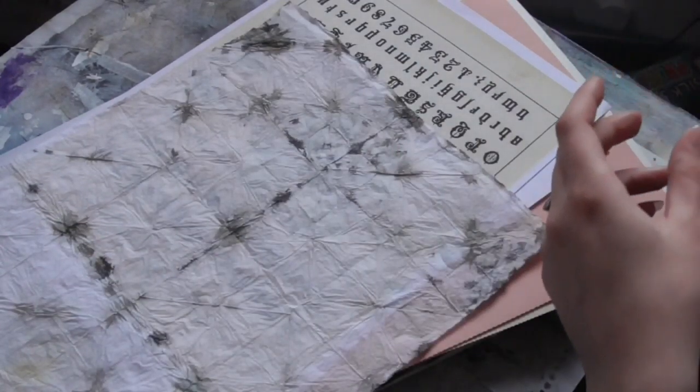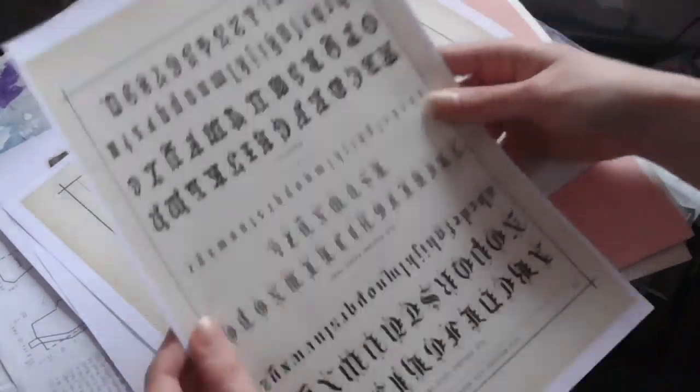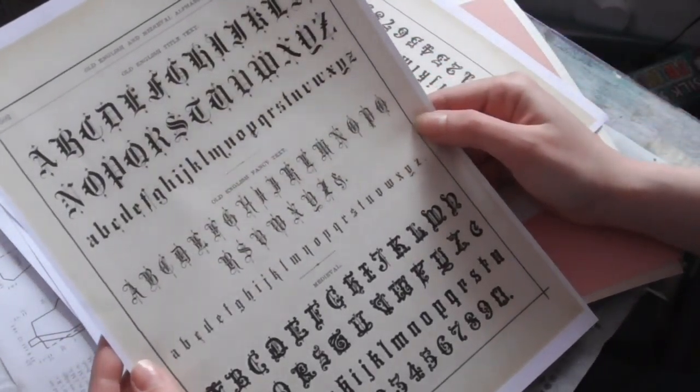And then it's like tissue paper, which is inked. She said it's alcohol ink. They're awesome — I love those.